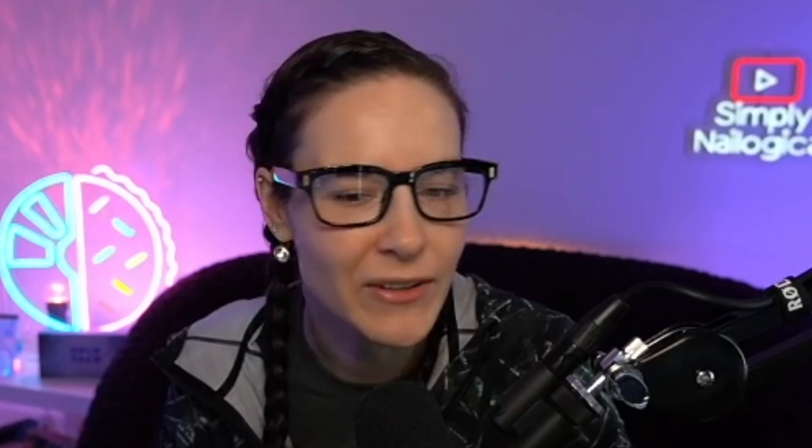Discord was so fun, but I'm thinking we're going to call this game for now and I will potentially save future entries for another Simply Reacts. All right everyone, thanks so much for watching. We'll see y'all soon. Bye!